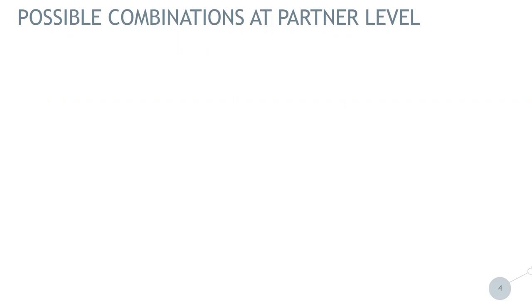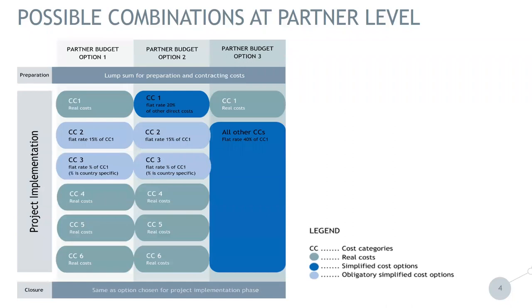Now we will go to the combination at the partner level — how the budget for partners can look. From the screen you can see that there are three options a partner can choose within the project. However, those options do not influence preparation cost and they don't influence the closure cost. What the partner needs to decide is for project implementation, and we will now go into detail on the options.